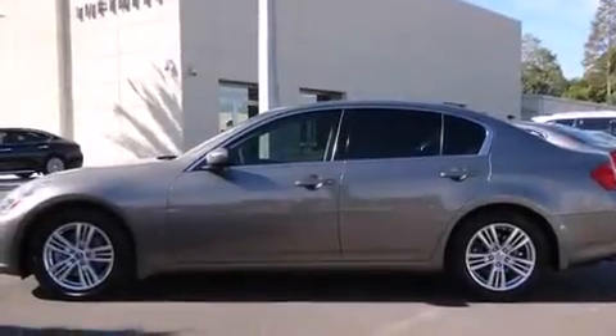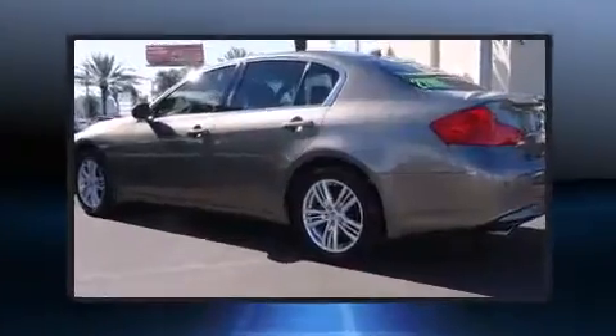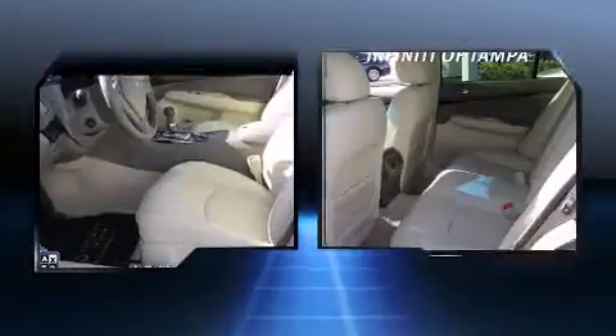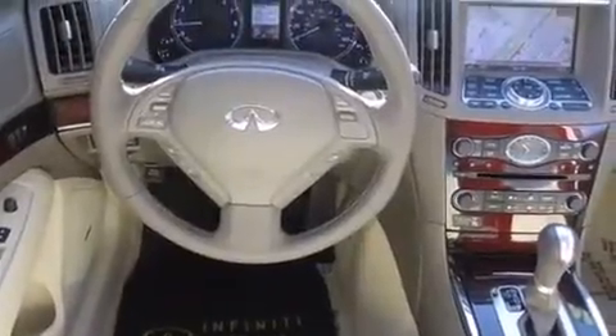You can expect a lot from the 2011 Infiniti G37. With fewer than 45,000 miles on the odometer, this four-door sedan prioritizes comfort, safety, and convenience. It features an automatic transmission, rear-wheel drive, and a refined six-cylinder engine.